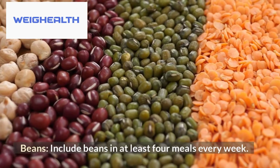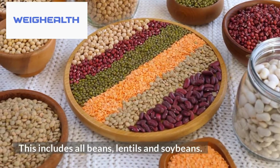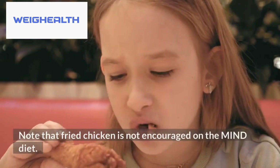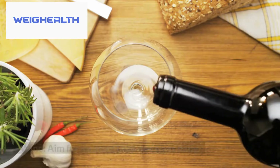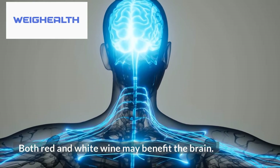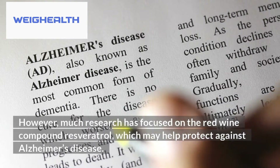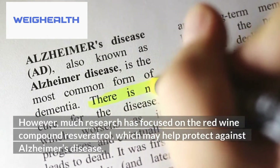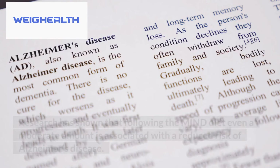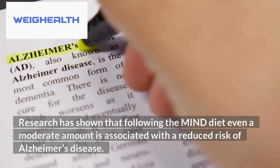Eighth, beans — include beans in at least 4 meals every week. This includes all beans, lentils, and soybeans. Ninth, try to eat chicken or turkey at least twice a week — note that fried chicken is not encouraged. Tenth, wine — aim for no more than one glass daily. Both red and white wine may benefit the brain; however, much research has focused on the red wine compound resveratrol, which may help protect against Alzheimer's disease. If you are unable to reach the targeted servings, don't quit the MIND diet altogether, as even moderate adherence is associated with a reduced risk of Alzheimer's disease.